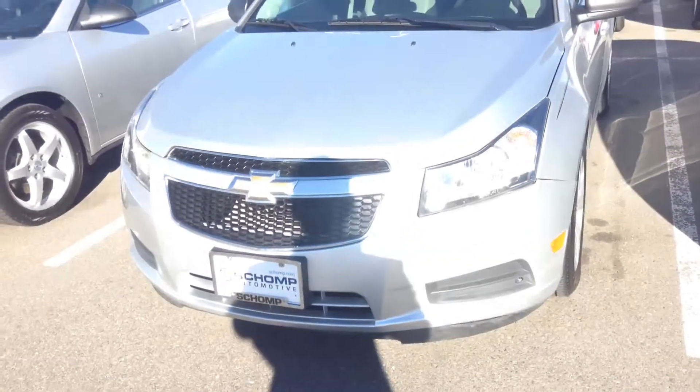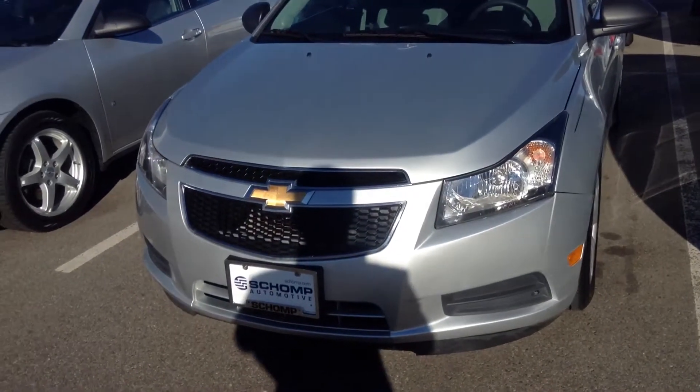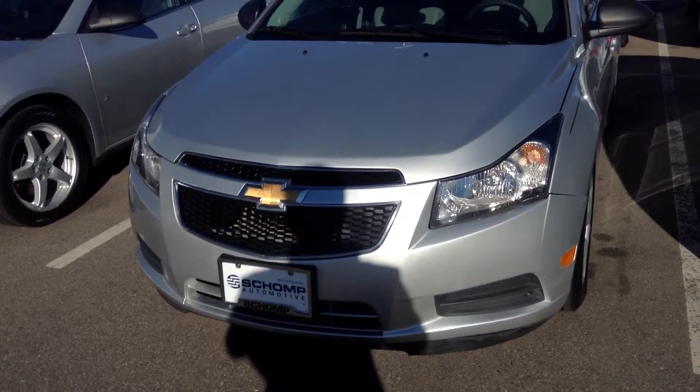Again, this is just a closer look at the 2012 Chevy Cruze. My name is Ben Braylor. My phone number is 618-521-1000. Give me a call — we'll go for a test drive. Thank you.